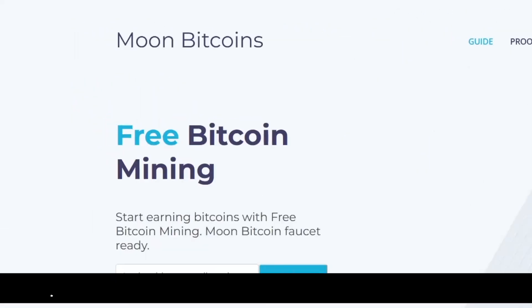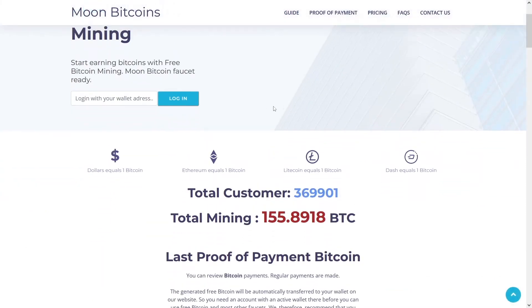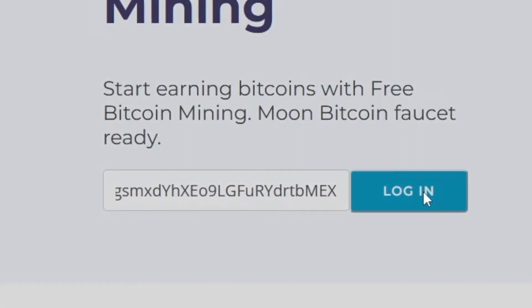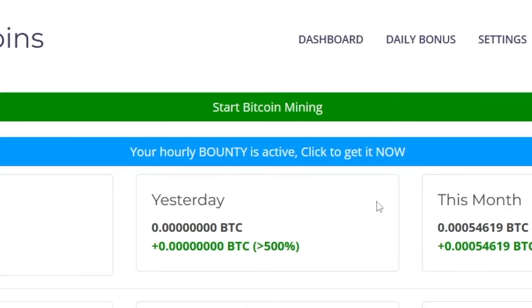The next website is called moonbitcoins.com. It's gonna get you some crypto — in this case Bitcoin. All you have to do on this website is type in your wallet address and click on the login button, then click on the start button. You are then led inside, but before you click on 'start Bitcoin mining', I suggest that you click on the hourly bounty, which is gonna get you some money for free.